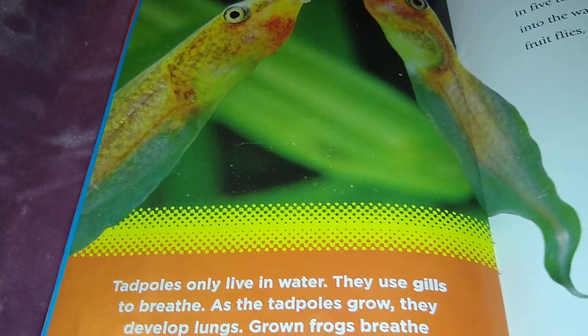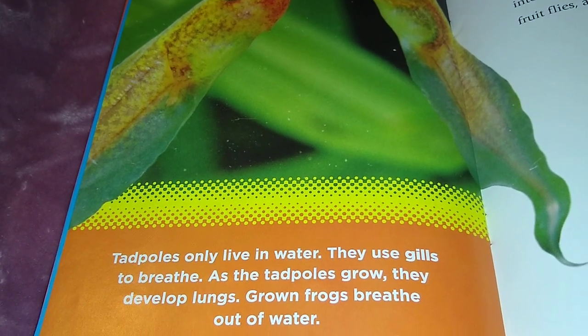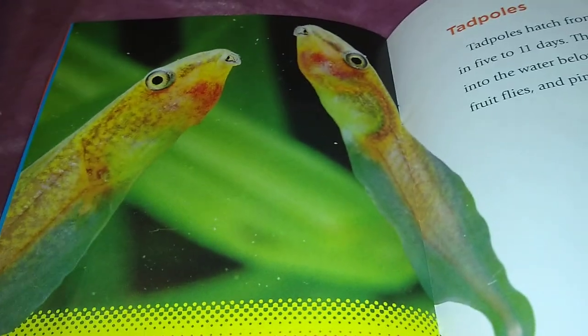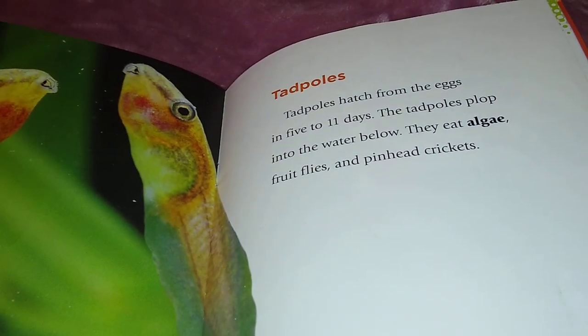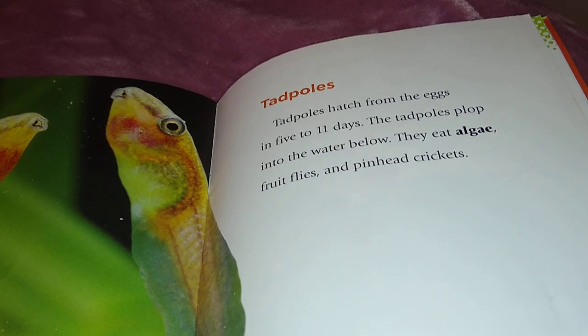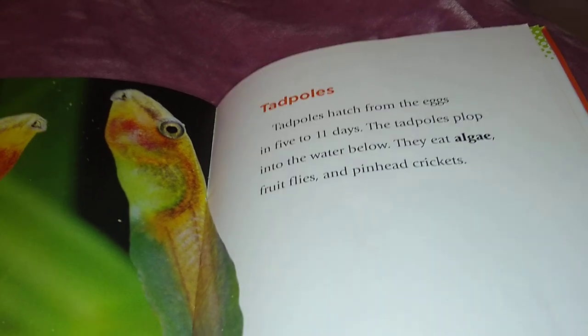Tadpoles only live in water and use gills to breathe. As the tadpole grows, it develops lungs, and grown frogs breathe out of water. Tadpoles hatch from the eggs in 5 to 11 days. The tadpoles plop into the water below and eat algae, fruit flies, and pinhead crickets.